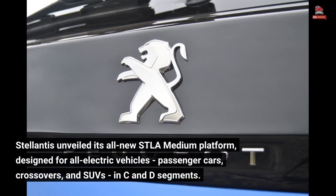Stellantis unveiled its all-new STLA medium platform, designed for all-electric vehicles — passenger cars, crossovers, and SUVs — in C and D segments.